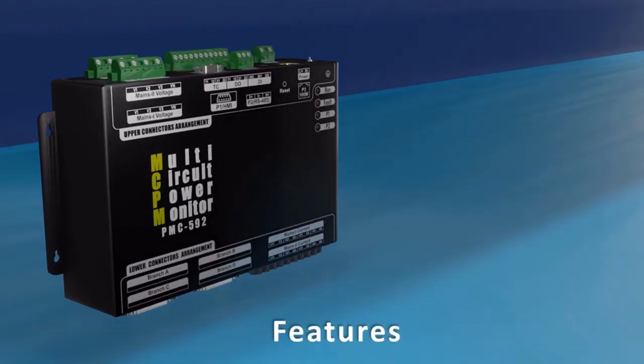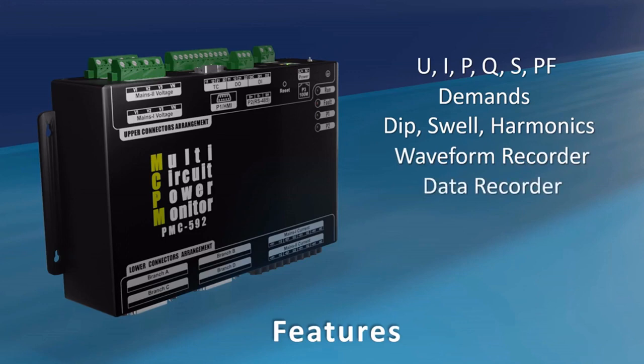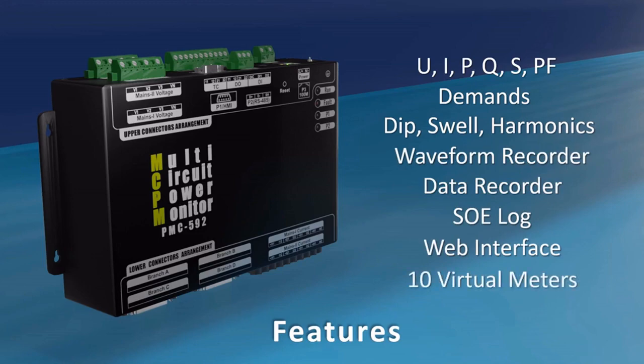The PMC-592 features voltage and current, power and energy, demands, power factor as well as harmonic measurements, waveform and data recording, SOE log, and more. It supports 10 virtual meters, and all setup and monitoring can be done through its built-in web interface.